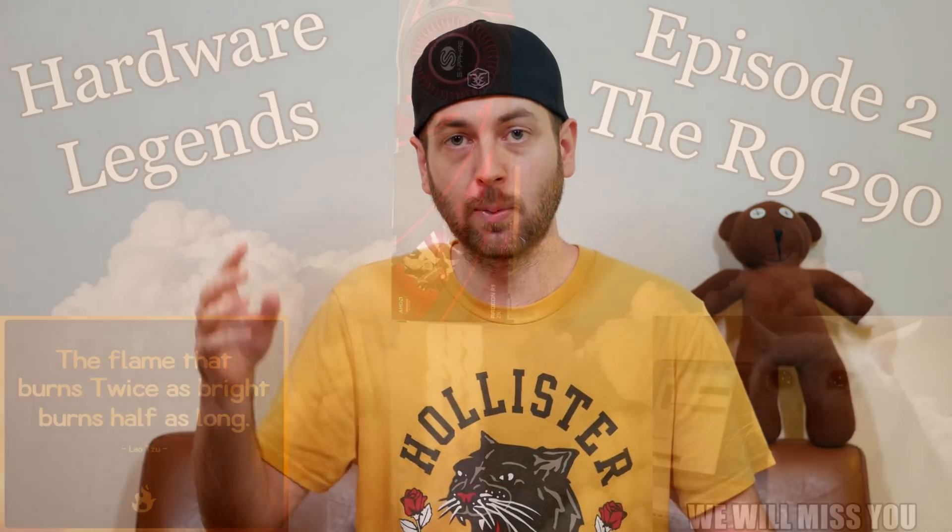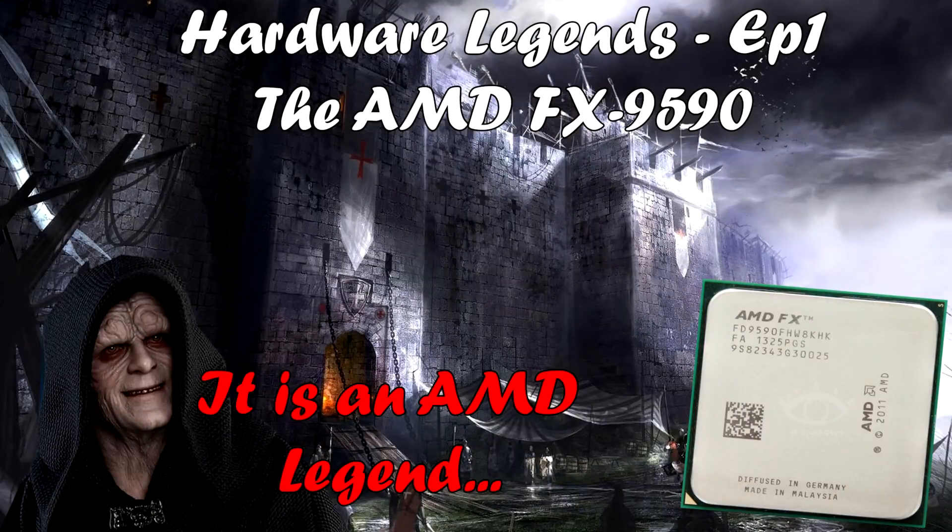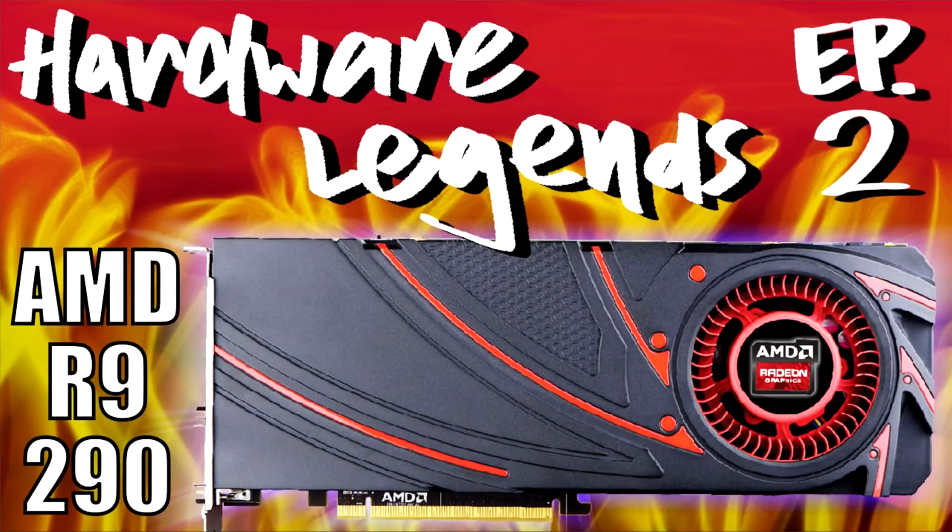I also just want to say, if you haven't checked out my second episode of Hardware Legends — a new series where we look back at legendary hardware for good or bad reasons — episode one was the FX 9590, and episode two was the R9 290, which is probably one of the best value-for-money graphics cards ever released and my personal favorite GPU, since it's what started this channel.